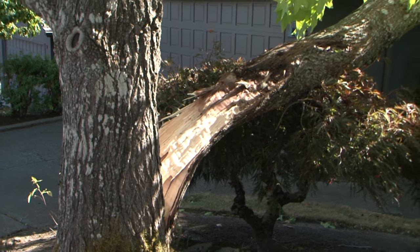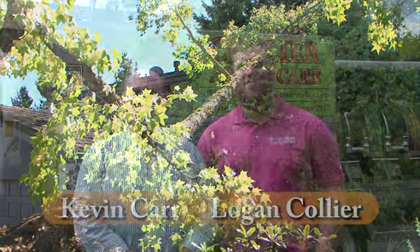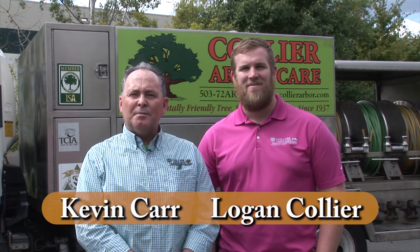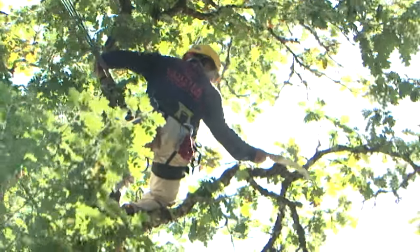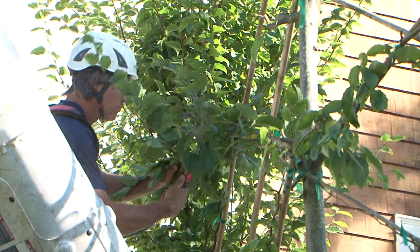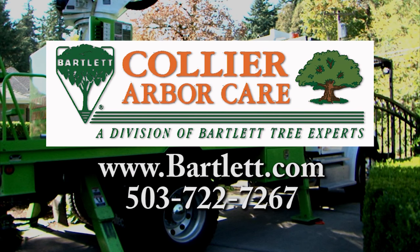Every year, trees fall or break, causing property damage, power outages, and injury. Now is the time for Bartlett Tree Experts and Collier ArborCare to get your trees ready for the extreme conditions ahead. Our free consultation will help spot the signs of potentially hazardous trees — we can help address problems before they occur. Whether it's trees or shrubs, we can help you get a healthy and beautiful garden. Providing environmentally safe tree care since 1907.